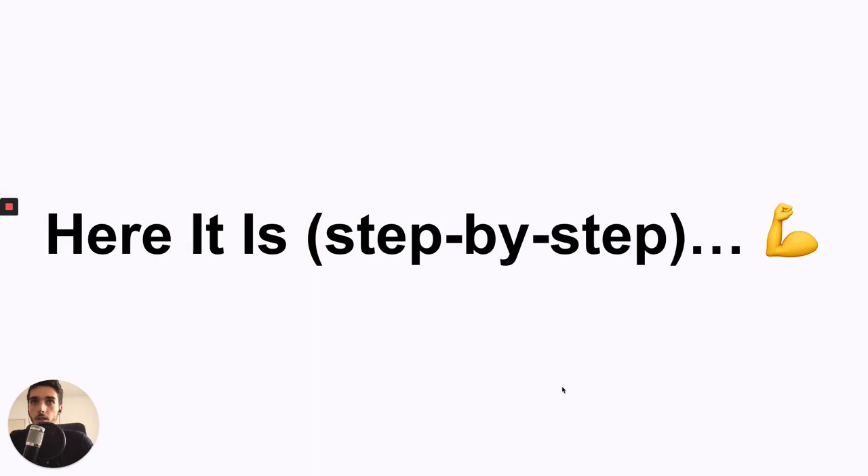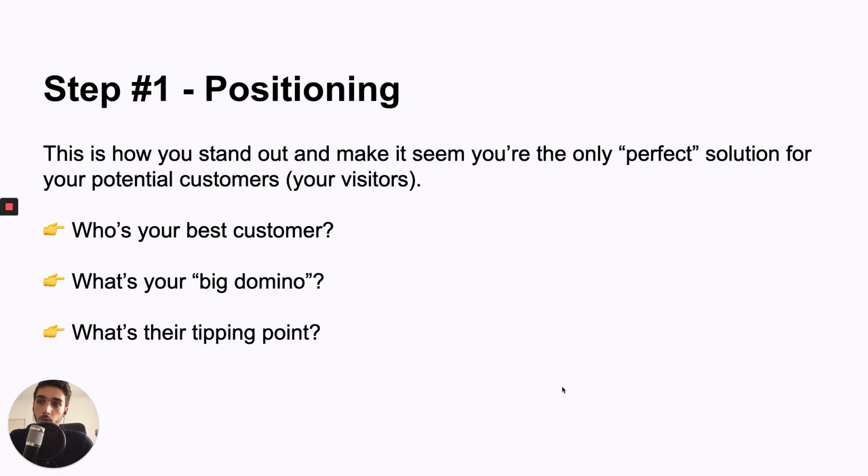So here it is, step by step. Step number one is positioning — this is about standing out in your market and asking the right questions so you can position your product as the perfect solution. They'll look at your product and say, 'This is exactly for me, I don't need to look anywhere else.' The first question is: who's your best customer? Because the best customer is probably getting you 80% of revenue, and the people that can benefit the most are also easiest to convert.